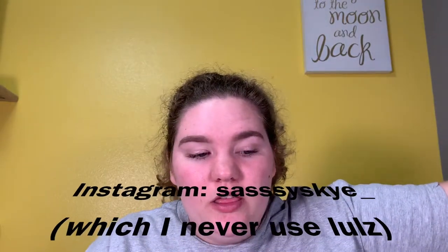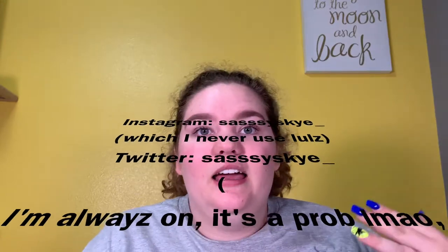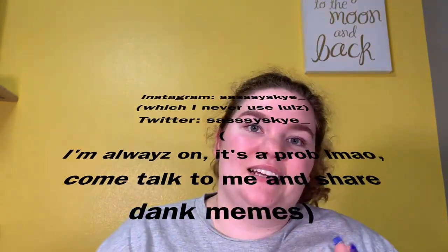Thank you guys so much for watching. Please like, share, subscribe — if not, just glad you watched it, glad you made it through the end. Don't forget to follow me on Instagram and Twitter — they are both sassyskye, S-A-S-S-Y-S-K-Y-E underscore. Thank you guys so much for watching, I love you. I will see you in my next one. Bye! I hope you guys enjoy Monkey and my videos — she's not going anywhere unless she doesn't want to film with me. Sometimes she gets a little camera shy, which is fine.